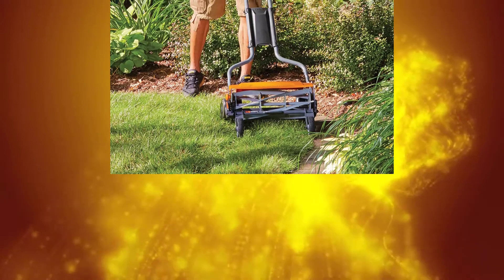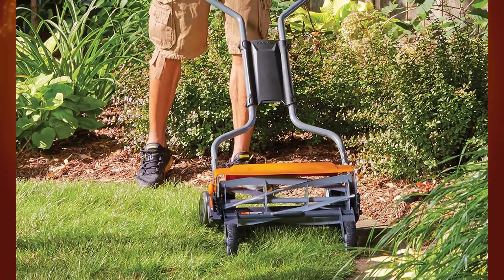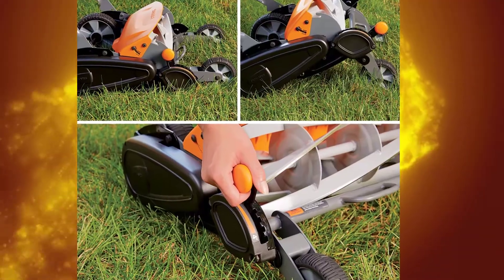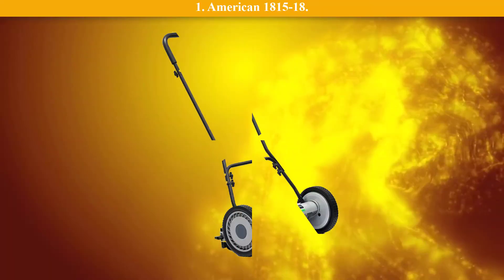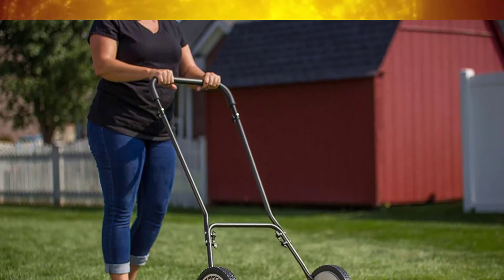Number 2: Fiskars StaySharp Max. The Fiskars StaySharp Max reel mower is one of the best reel mowers on the market today, earning the second spot in our review. This mower is easy to push and can make any lawn look professional and beautiful. This 18-inch wide reel mower features inertia drive technology with a large diameter cutting reel and thicker blades, which allow it to offer double the cutting power.